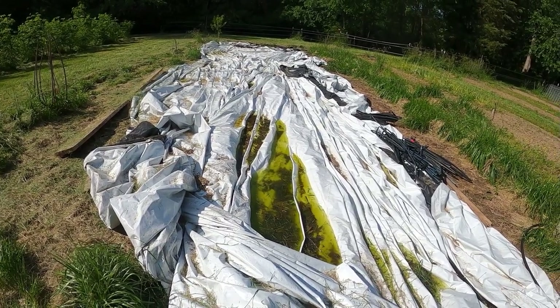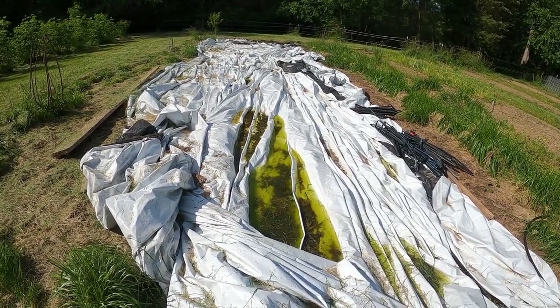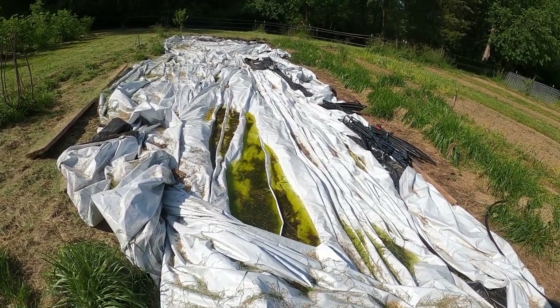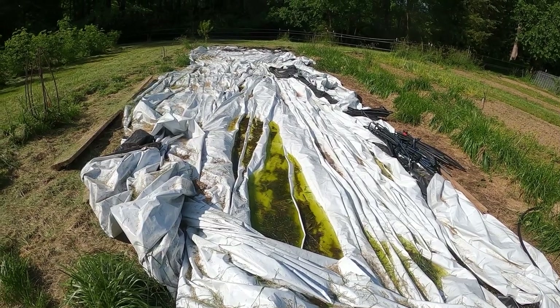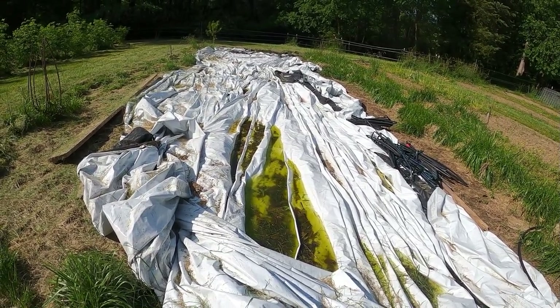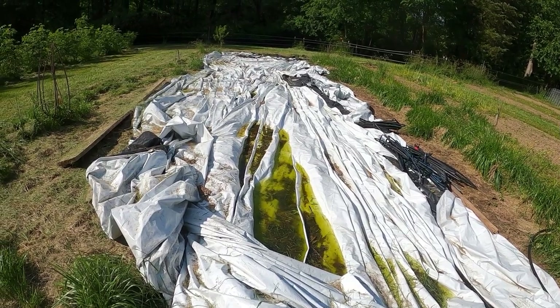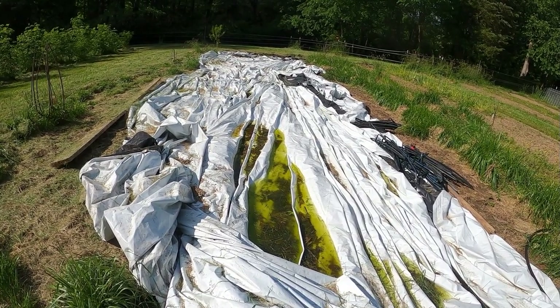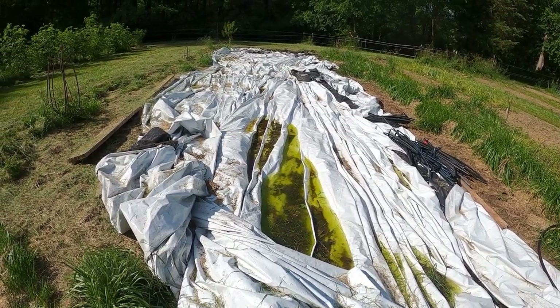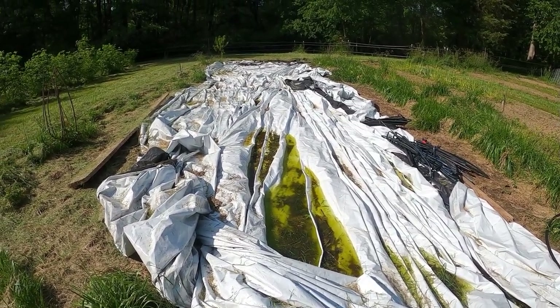The silage tarp won't hurt anything to sit. Now that it's starting to get warmer, one of our tasks is to get it pulled out somewhere so it can dry and then roll it up. I believe I'm going to cut it in half so I have two 50-by-50 tarps just to make it easier to deal with.